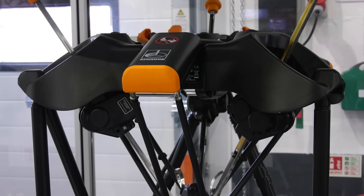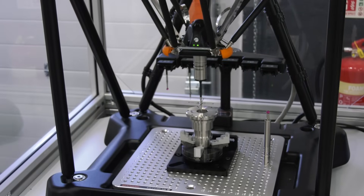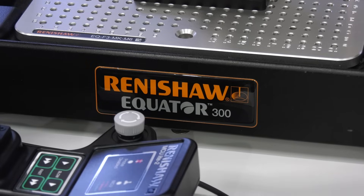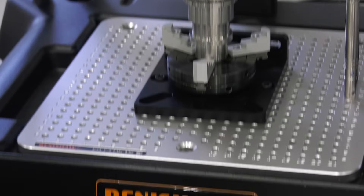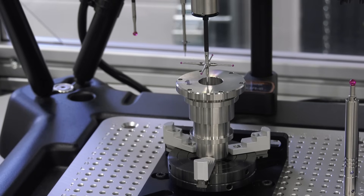We work with GROB extensively and we can put our Equators alongside GROB machines to provide direct process control for the machining process. As you cut metal, the tools wear — the Equator can measure those parts and directly update the offsets on the GROB machine. We already do that with major tier-1 automotive suppliers and aerospace suppliers across industry.